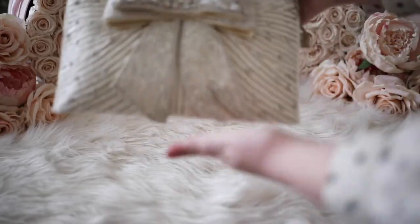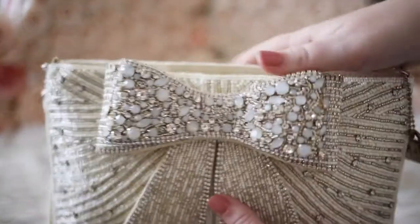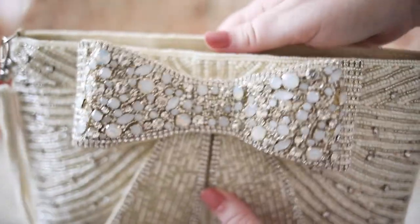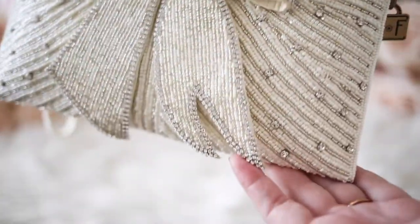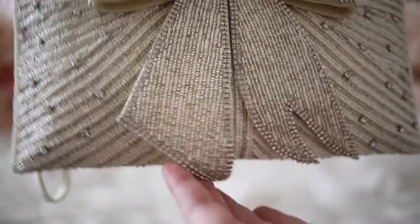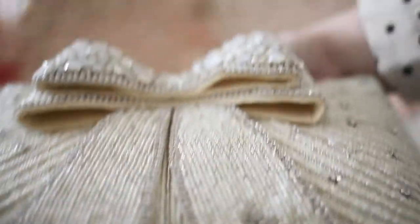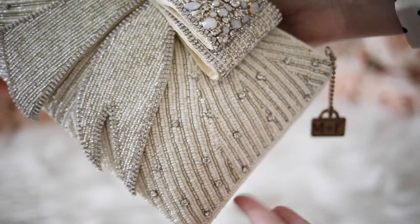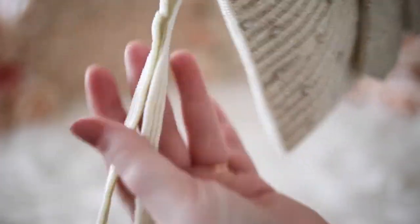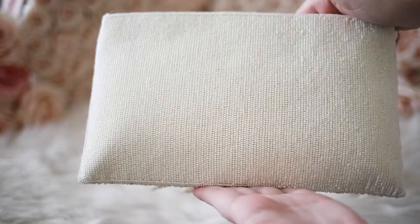This bow bag is the newest addition to my collection, and I am in love. I have been lusting after this bag for years, and let me tell you, it's as dreamy as I imagined. It is so sparkly and I am obsessed with the giant bow. This would be the perfect bridal clutch. This bag includes beading and rhinestones and can be worn as a clutch or a crossbody.